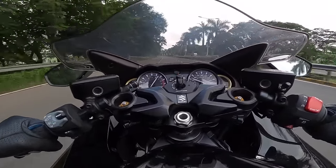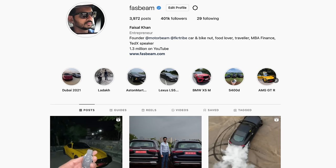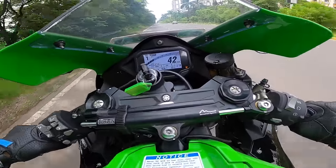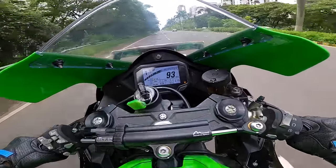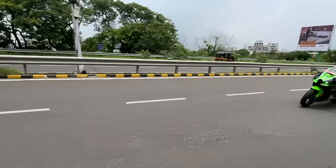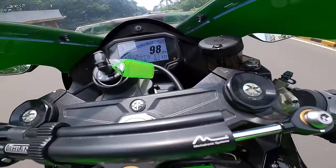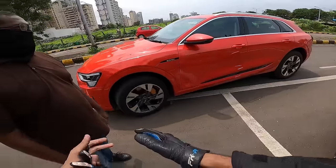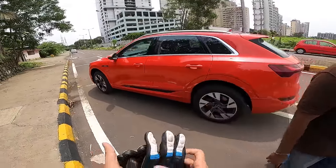Hi guys, follow me on Instagram to never miss any of my crazy updates. Here's a full throttle launch — the brakes are crazy! These brakes blow every electric thing out of the world.